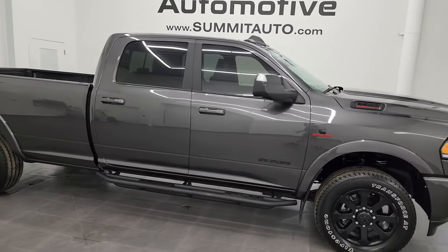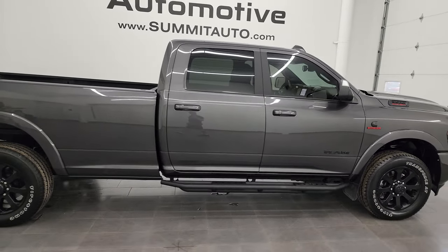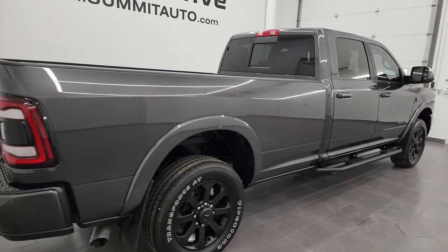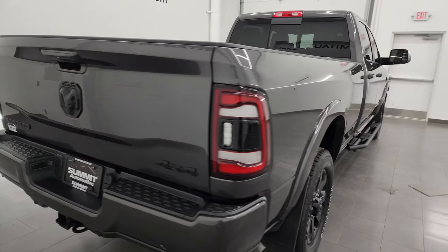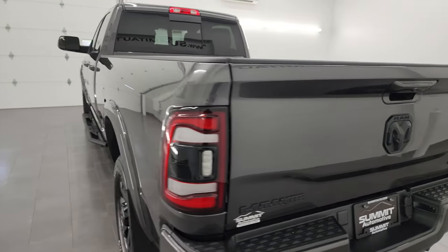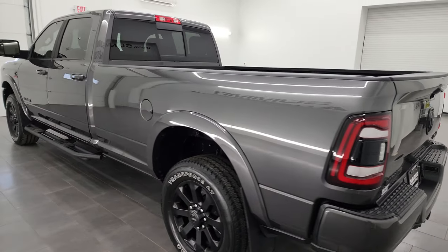Hey, this is Brett and this 2022 Ram 3500 Crew Cab Long Box Single Rear Wheel is stock number 13871Z. I am here at Summit Automotive in Fond du Lac, Wisconsin, your new and used Ram and heavy duty truck headquarters.